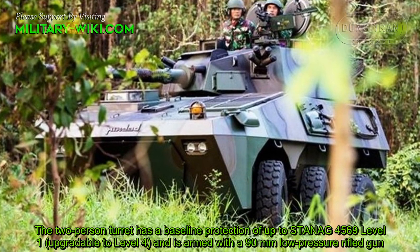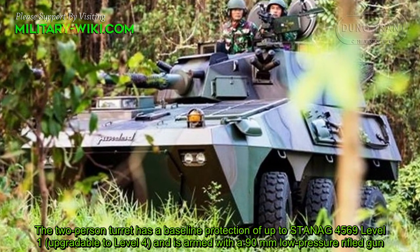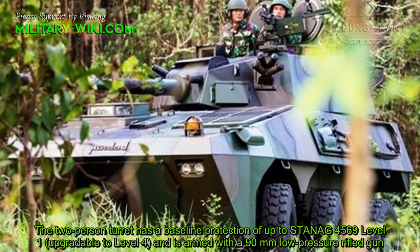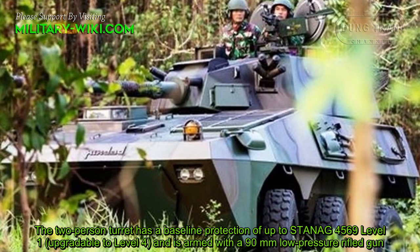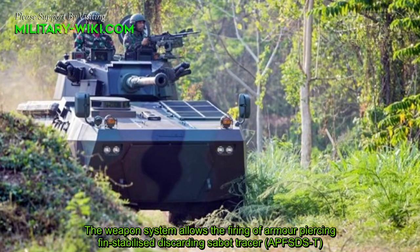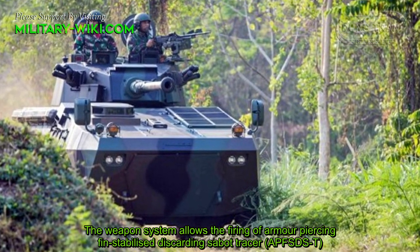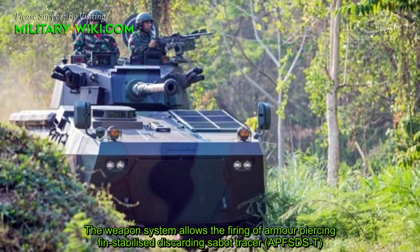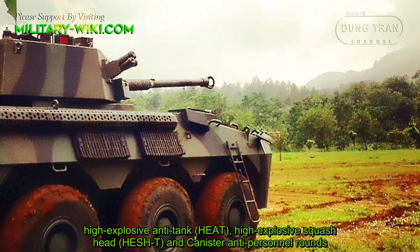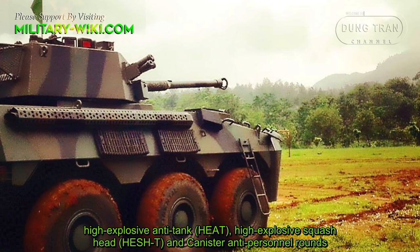The two-person turret has a baseline protection of up to STANAG 4569 Level 1, upgradable to Level 4, and is armed with a 90mm low-pressure rifled gun. The weapon system allows the firing of armor-piercing fin-stabilized discarding sabot, high explosive anti-tank, high explosive squash head, and canister anti-personnel rounds.